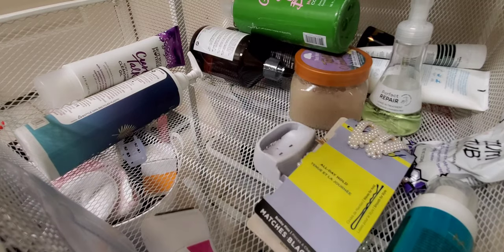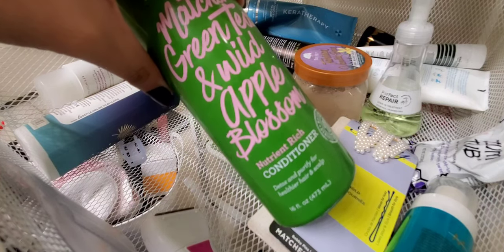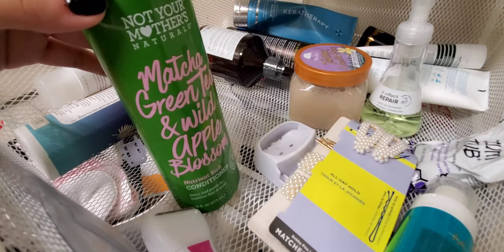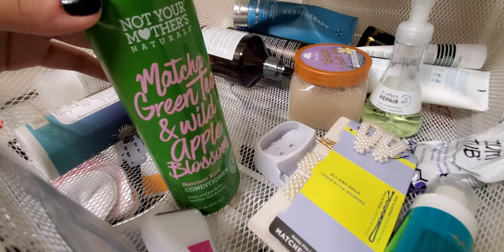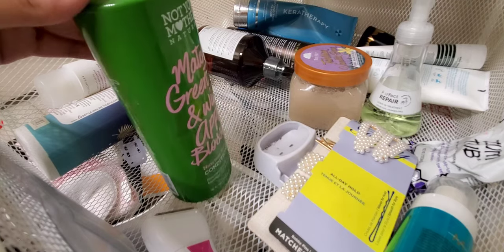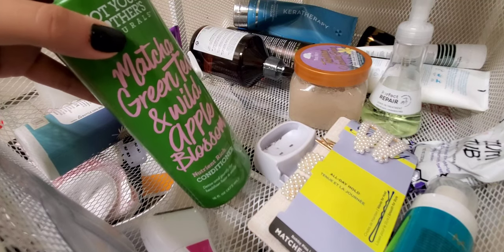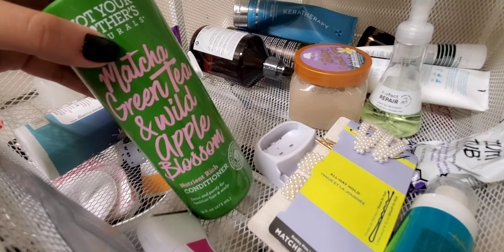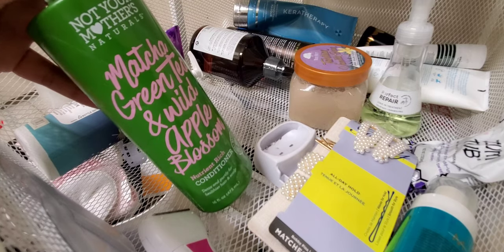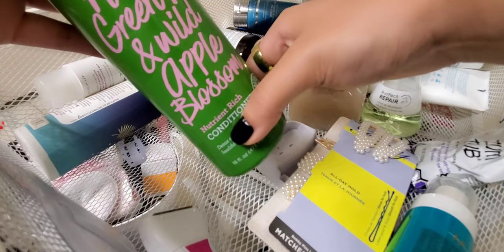There's a backup deodorant in here — maybe I should stop buying backups. This is the Not Your Mother's Matcha Green Tea and Wild Apple Blossom Nourishing Conditioner. It smells so good — I think the scent makes me love it more than I might otherwise, but it is genuinely a nice conditioner. I would repurchase it. I like a lot of products from Not Your Mother's and I'm almost done with it.